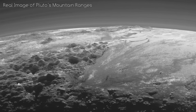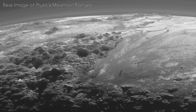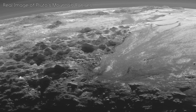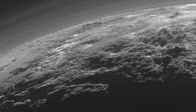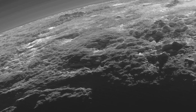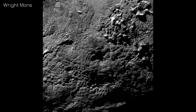Surrounding the ice plains are vast mountain ranges made of water ice, which when viewed from the side look spectacular. Water ice is the only type of ice detected on Pluto that would be strong enough to support heights of several kilometres at this temperature. Among the mountains found on Pluto, there might also be some which are cryovolcanoes, one of the most likely candidates being Wright Mons. It is 4 kilometres tall, one of the highest peaks on Pluto, and has a huge depression in the centre. Cryovolcanoes could be a contributing factor for Pluto's young surface.